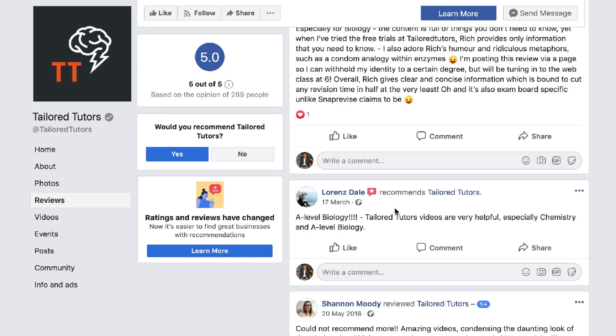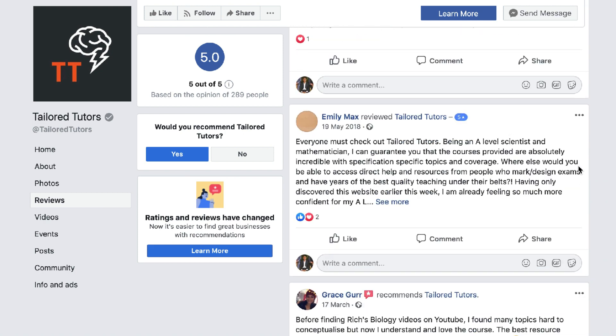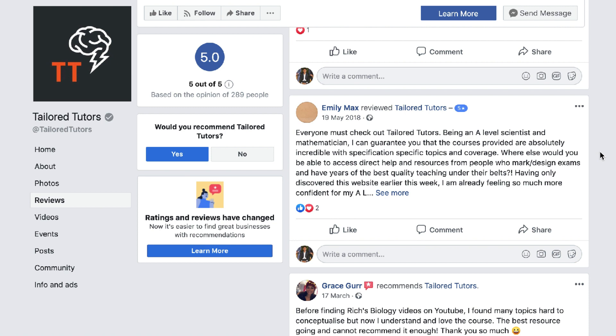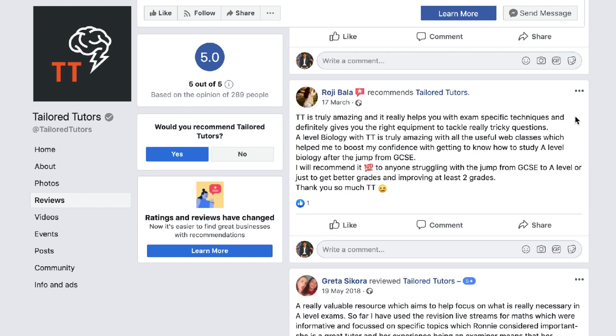Looking at Facebook reviews: TailoredTutors has a five-star review and SnapRevise has 4.8, both out of five. For TailoredTutors, one review reads: 'Rich and his videos have changed my life — I ended up getting an A-star in biology and now I'm at med school.' Another says: 'Everyone must check out TailoredTutors — the courses provided are absolutely incredible, with specification-specific topics and feedback that really helps with exam techniques and tricky questions.' Amazing reviews for TailoredTutors.